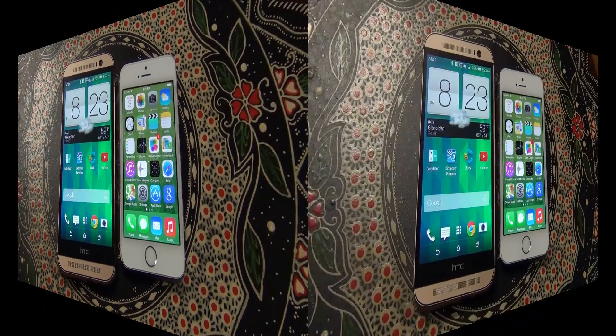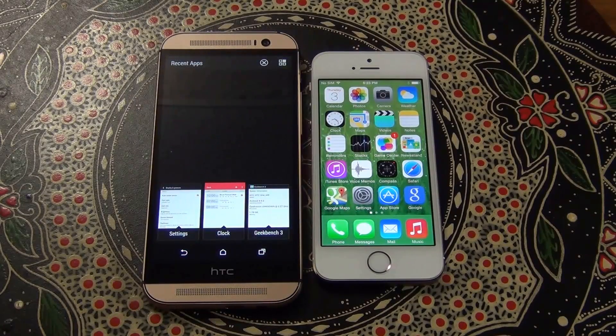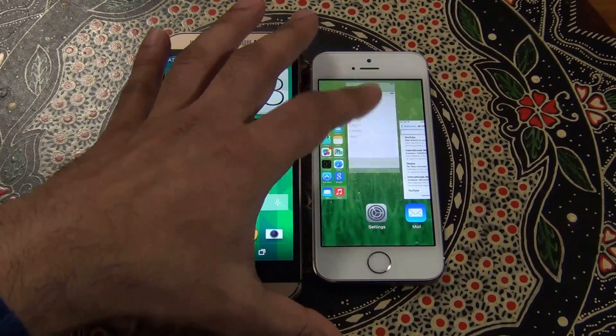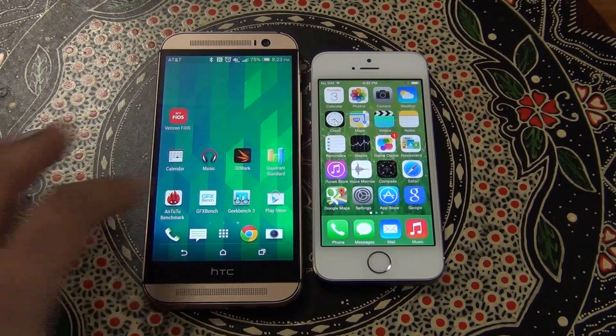So let's dive into the test. The first thing we want to do is make sure nothing is running in the background. Let me close all the background applications on the HTC One M8 and then do the same for the iPhone. So we have a blank slate here.